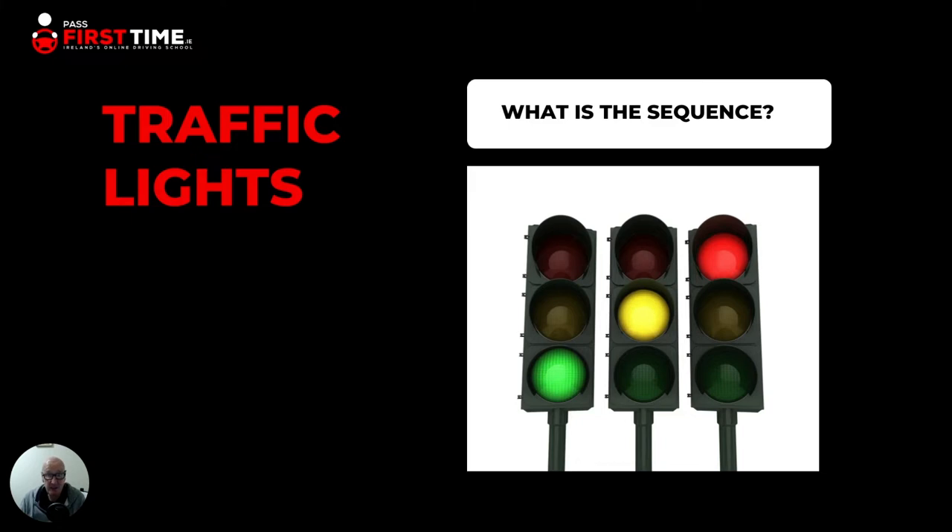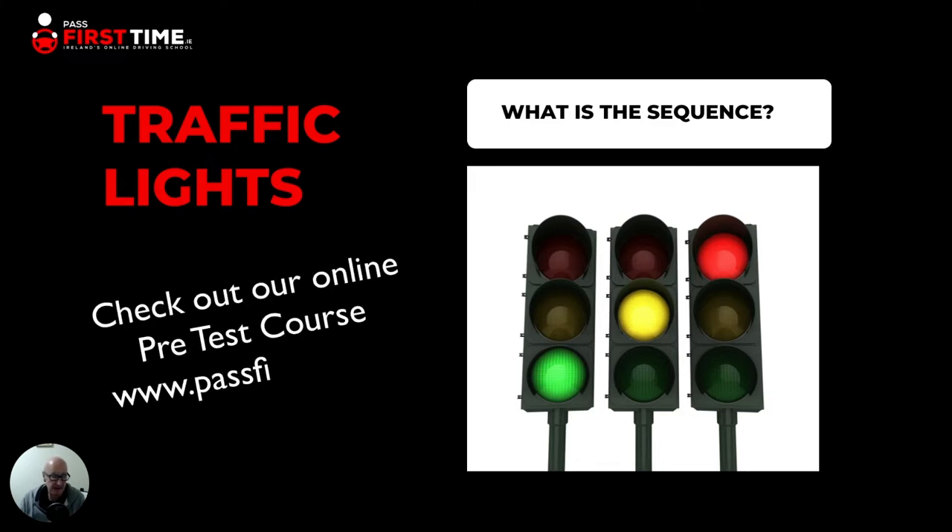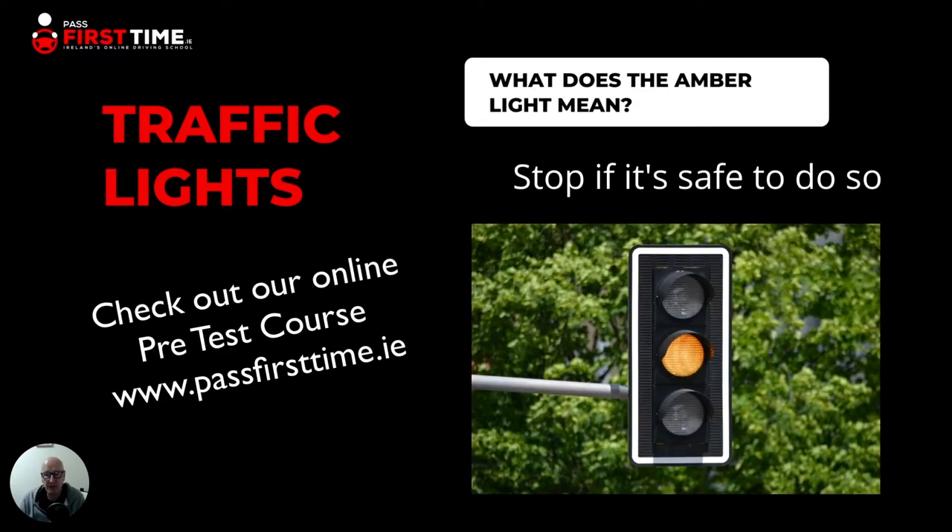Next, the sequence of the traffic lights — how do they change? Starting from green, the next color is amber, then red, and then they go back to green again. So you can anticipate the changes if you know that sequence.